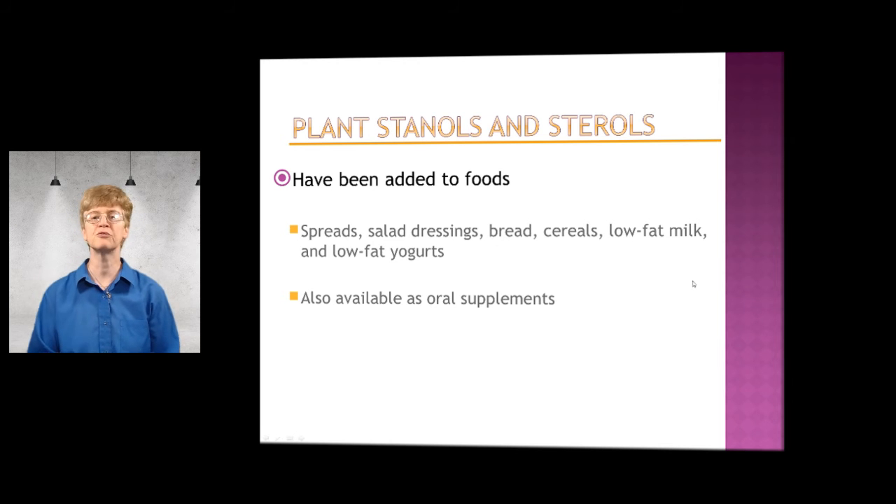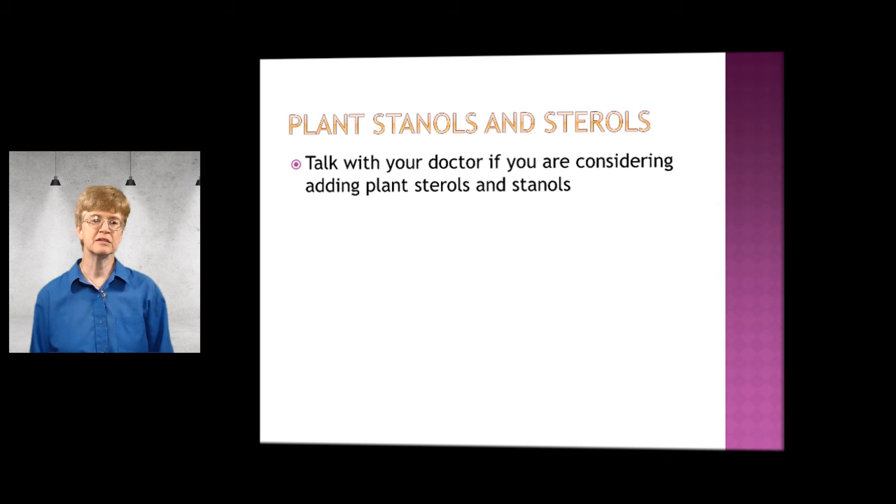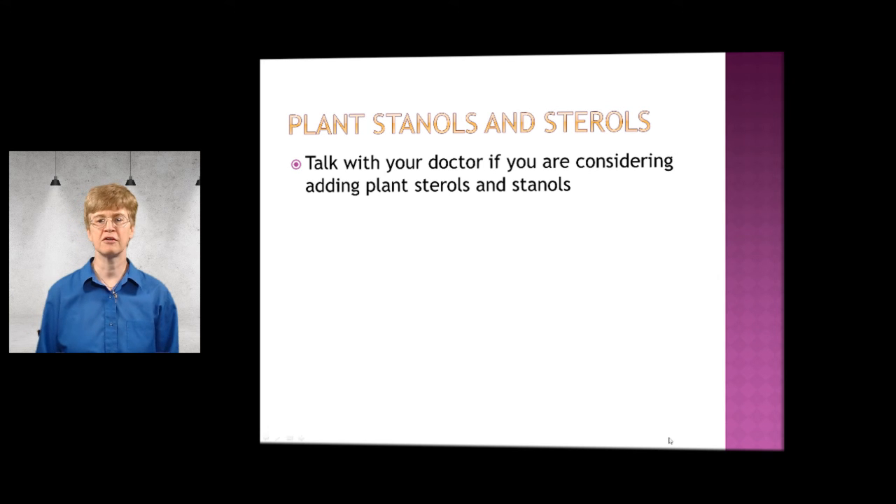You would need to look at the food label to see that those have been added. Stanols and sterols are also available as oral supplements. It is important to talk with your doctor if you're considering adding the sterols and stanols, just because it is a supplement. As always, I wish you best health.